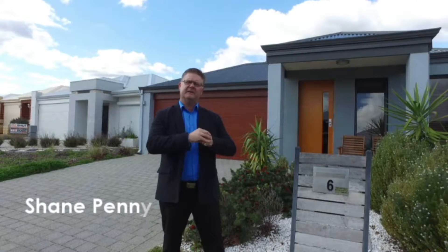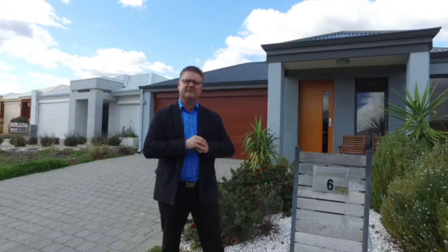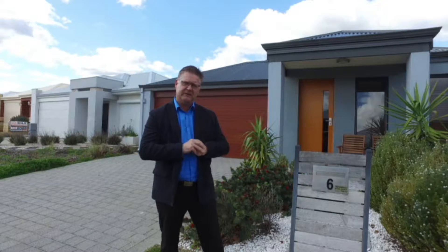G'day, Shane here from Team Penny at HKY Real Estate. Here we are today at our newest listing — this is number 6 Beckett Street in Averley. Let's go through and check it out.